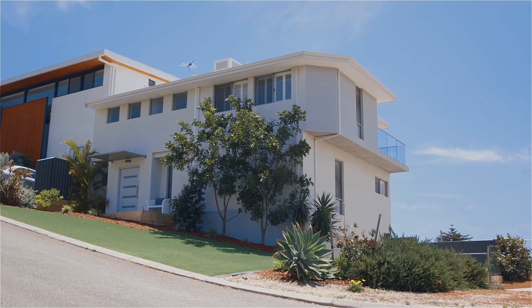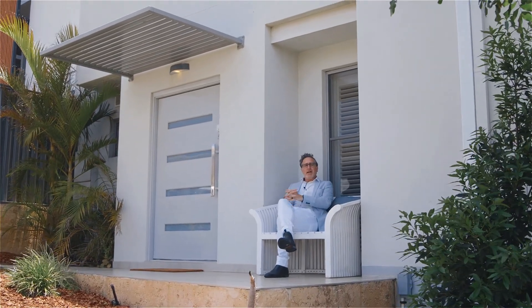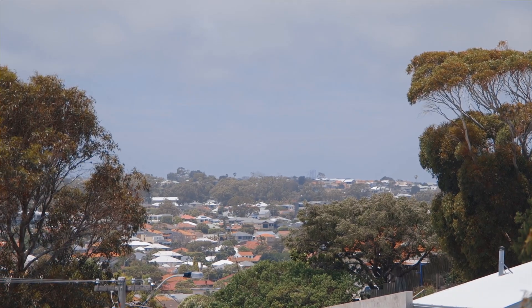For such a convenient location, it also happens to be really peaceful here. Even from the front door I've got a lovely valley view. I look forward to seeing you right here soon.